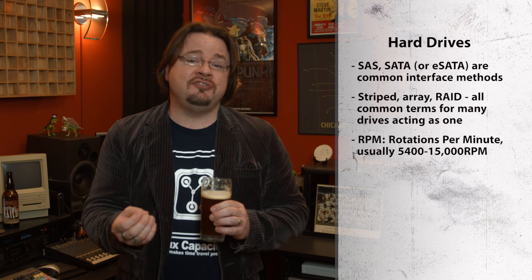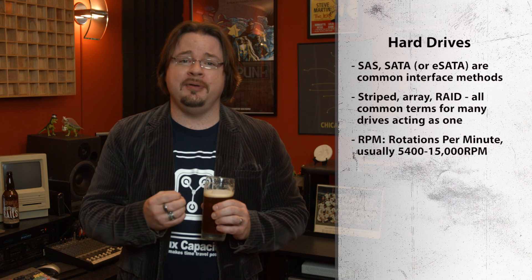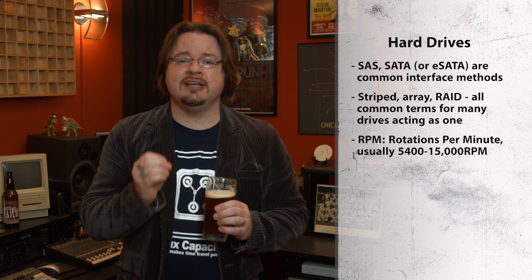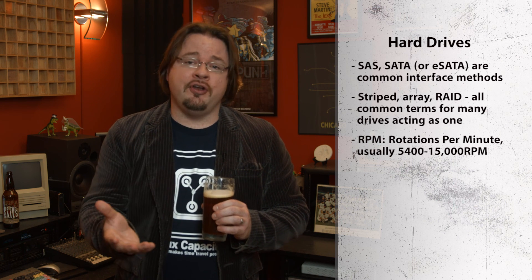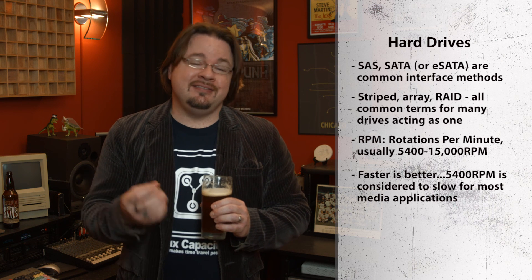Aside from capacity, the most common analytic is RPMs, or the rotational speed of the platters inside the hard drive. The faster the RPMs, the better. Commonly, speeds of 5400, 7200, 10,000, and 15,000 RPM are the numbers you're most likely to come across. 5400 RPMs are never recommended for media usage — the speed just isn't there for a pleasurable editing experience. 7200 RPM is generally accepted to be the baseline for media usage.